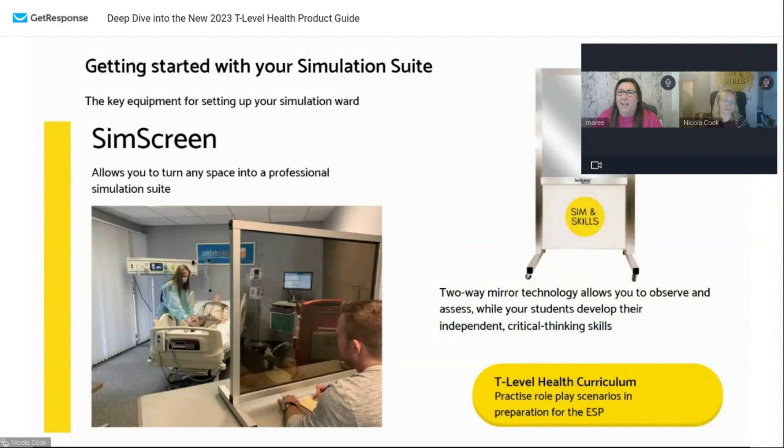Onto SIM screens. These were slightly overlooked when we first started helping people get their sim suites up and running. You have your ESPs to do — people need to be assessed doing things with the patient. The problem is when they're being watched by someone else, it puts them on edge because they think someone's watching them. If it's your tutor doing the assessing, the student's going to keep looking up at the assessor looking for confirmation they're doing it right. That's not going to do them any favours when it comes to sitting their tests.